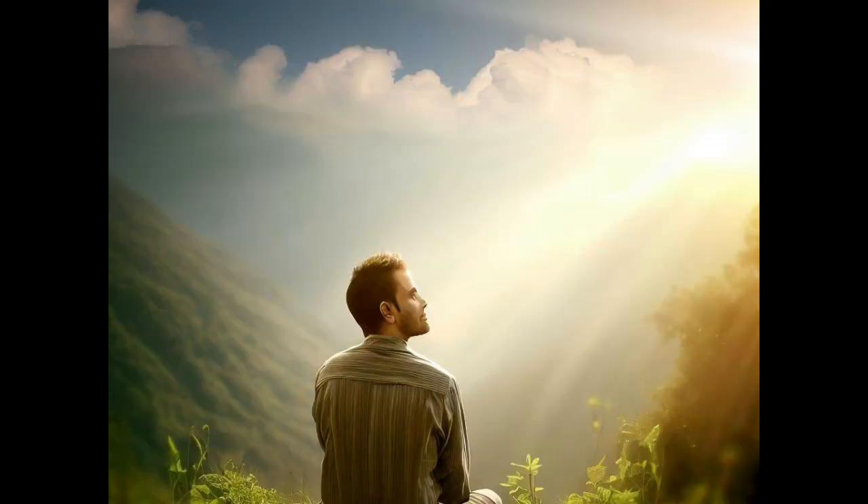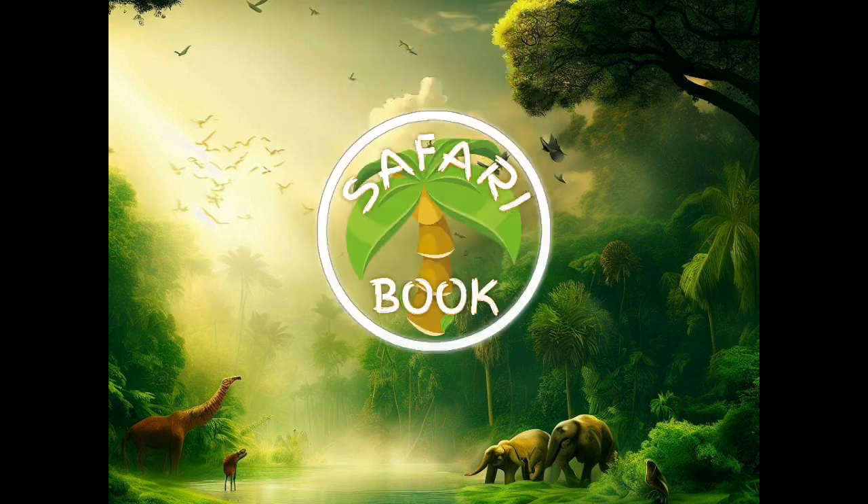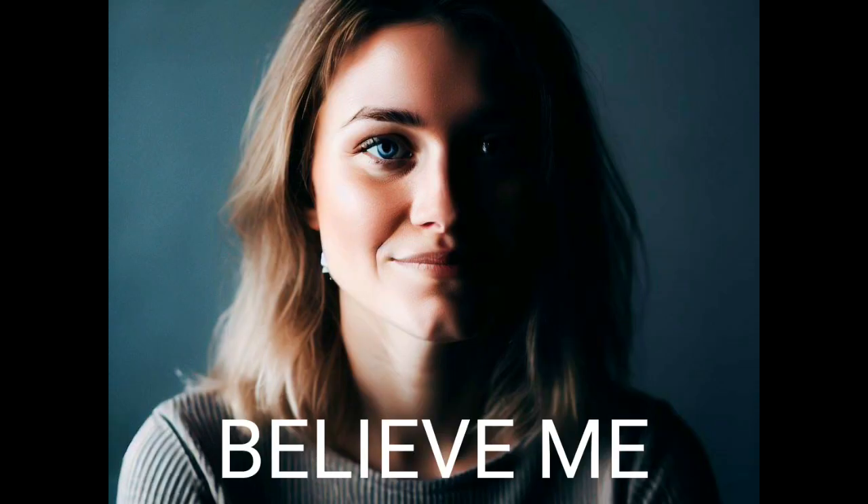Hello there. I know you are a nature lover, that's why you came here. Welcome to my channel Safari Book. Believe me, if you subscribe to my channel, you will be the first to get notifications of my upcoming videos.